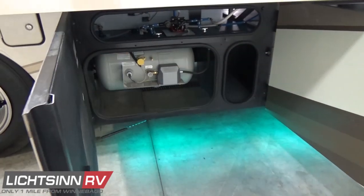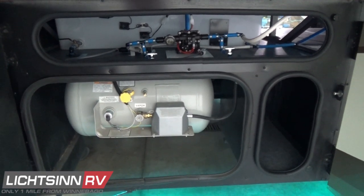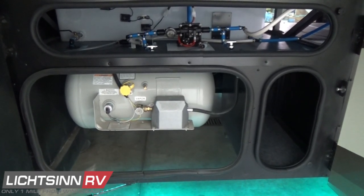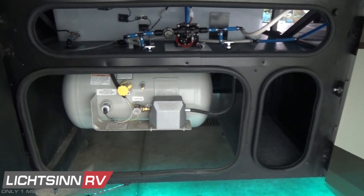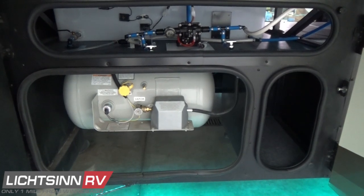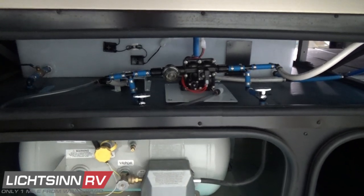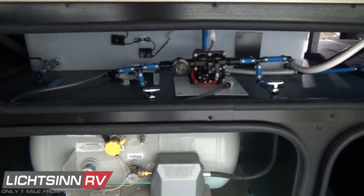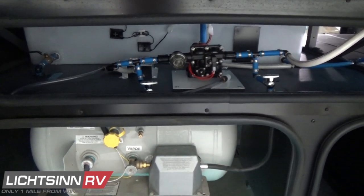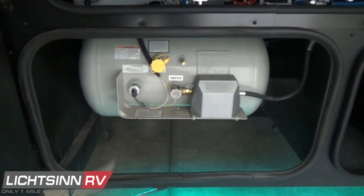153 cubic feet of basement and exterior storage with e-coat plating on all bare metal exposed. This is the same process that General Motors, Honda, and Acura use in their automotive sector. Just above, you'll see the freshwater tank with the TruLevel holding tank monitoring system, which invests in sonar sensors on the outsides of those one-piece rotocast tanks — seamless and handcrafted here in Forest City — to maximize holding tank space and alleviate potential leaks compared to competing manufacturers.